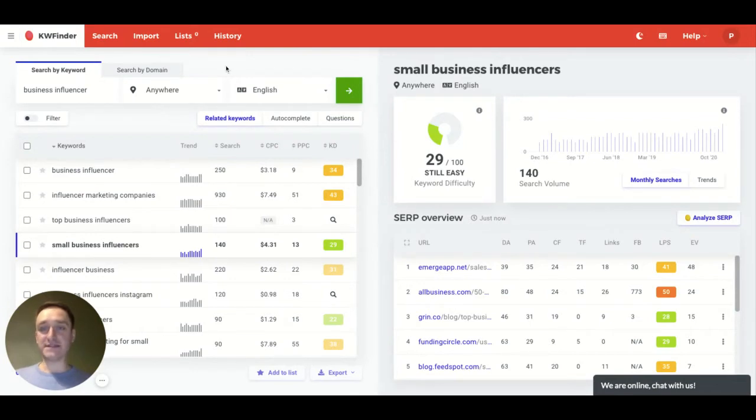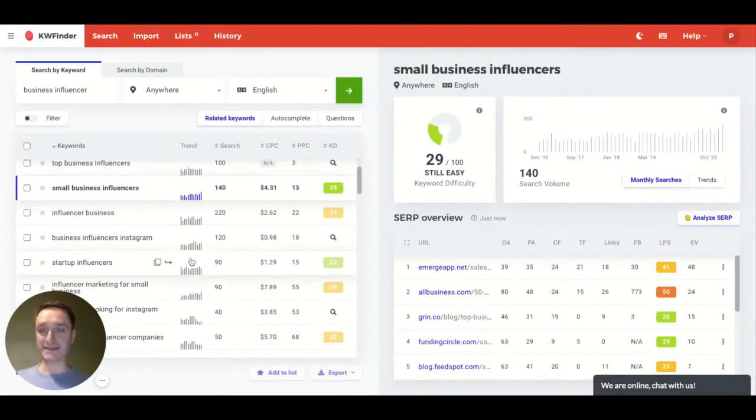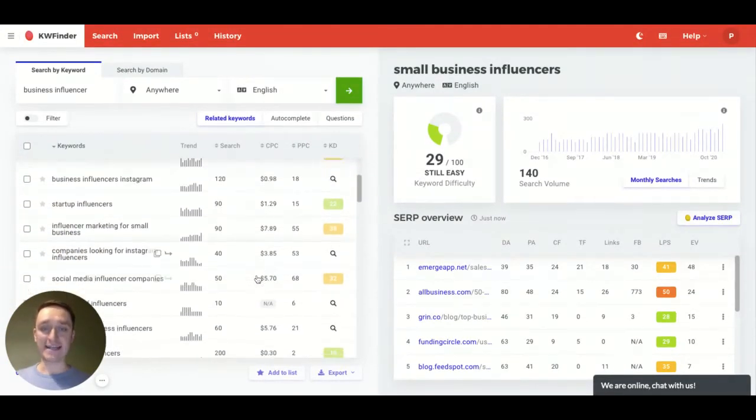The entry point to Ahrefs is $99 per month and you can't really do much about it. So it's really great for all the people who are starting their journeys with SEO.